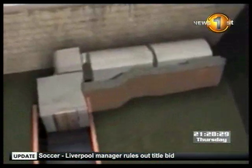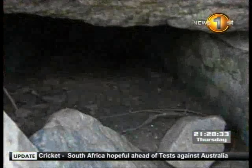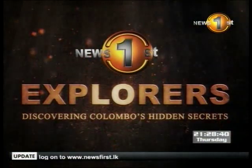Tomorrow, our explorers go in search of a hidden gateway in the fort. News First Explorers — discovering Colombo's hidden secrets.